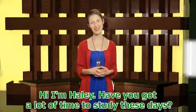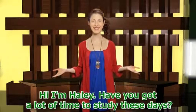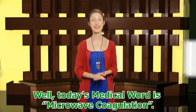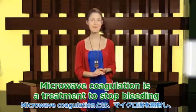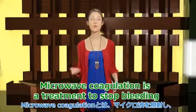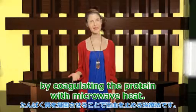Hi, I'm Haley. Have you got a lot of time to study these days? Well, today's medical word is microwave coagulation. Microwave coagulation is a treatment to stop bleeding by coagulating the protein with microwave heat.